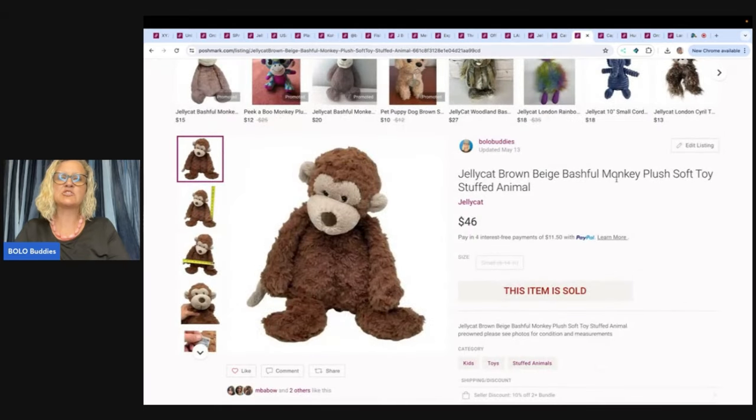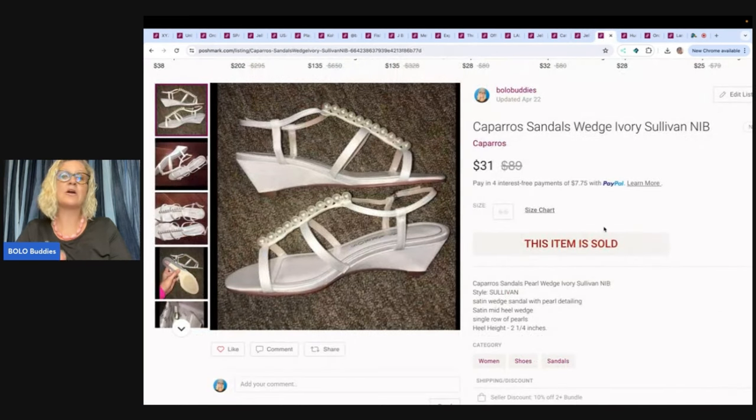The next one is this Jelly Cat Brown Bashful Monkey. I got this one from the Goodwill Benz and sold it for $46 plus shipping. Then there are these wedge sandals also from the bridal shop — I probably bought 60 or 70 pairs of these. I have sold a lot and still have a lot left. These sold for $31, buyer paid shipping.